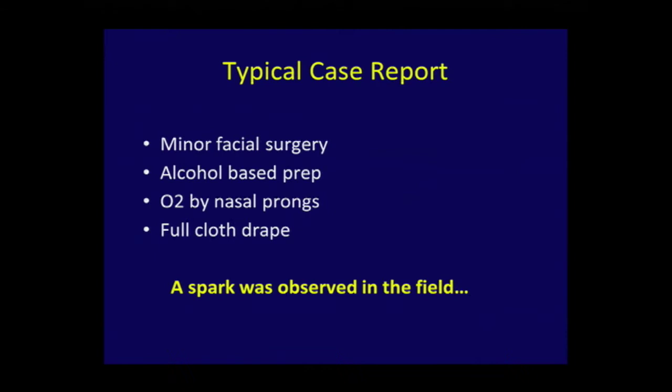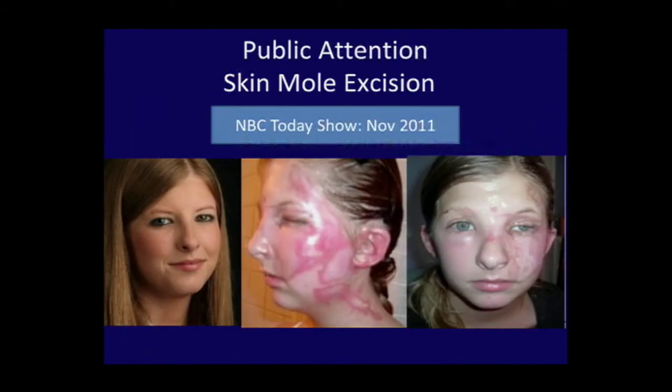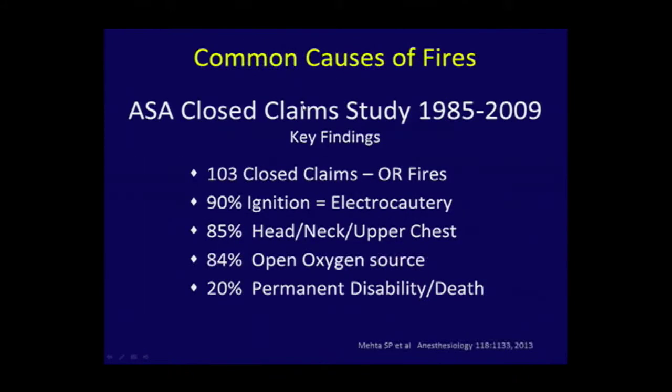Typically this is how it works: minofacial surgery, alcohol-based prep, O2, tenting, full clothes drape, and a spark was observed — a flash beneath the tape drapes — and that's the result. This picture shows a nice young lady before the injury occurred. When you look at closed claims over 15-20 years from the anesthesiology literature, there are about a hundred and three closed claims on OR fires. The vast majority are head and neck. There's always oxygen involved, and 20% result in permanent disability or death.